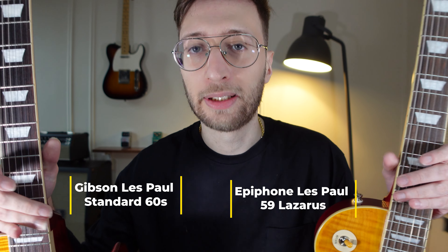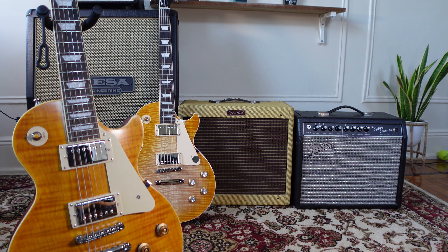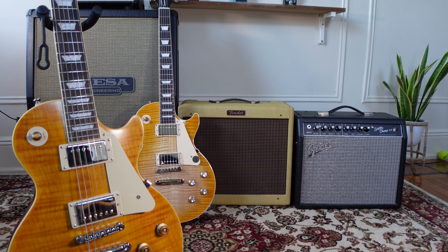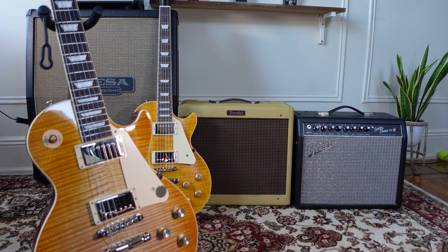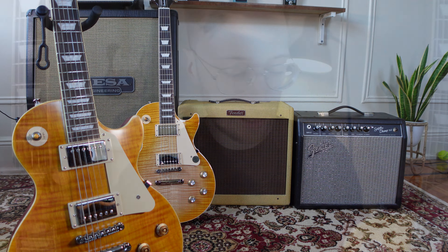Hey guys, George here. Welcome back to my channel. Today I'm going to be doing a video comparing my two Les Pauls — my Gibson Les Paul with my Epiphone Les Paul Lazarus. Now if I just held them like this, could you tell the difference which one's which? I have a thing for Lemon Burst Les Pauls, as we can see. But which one am I keeping? Is it both? Is it neither? We'll find out today.